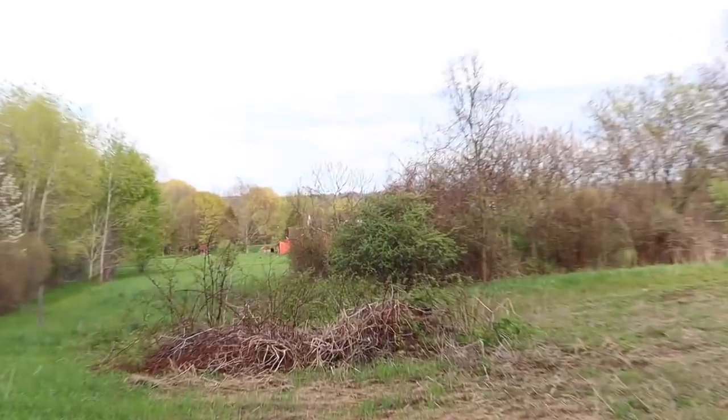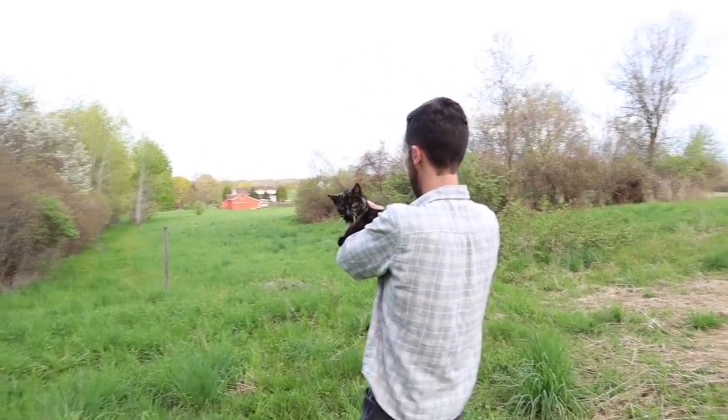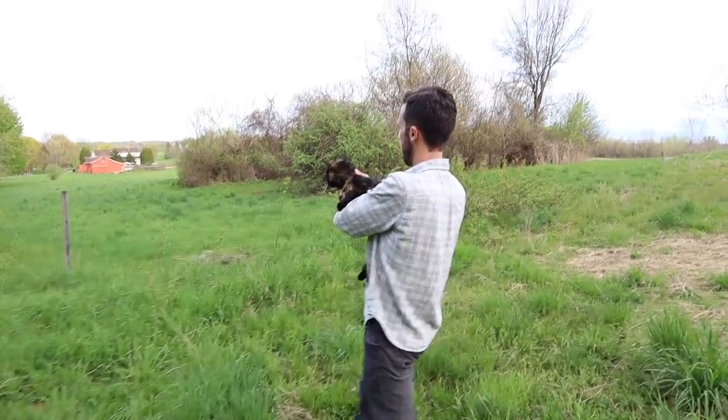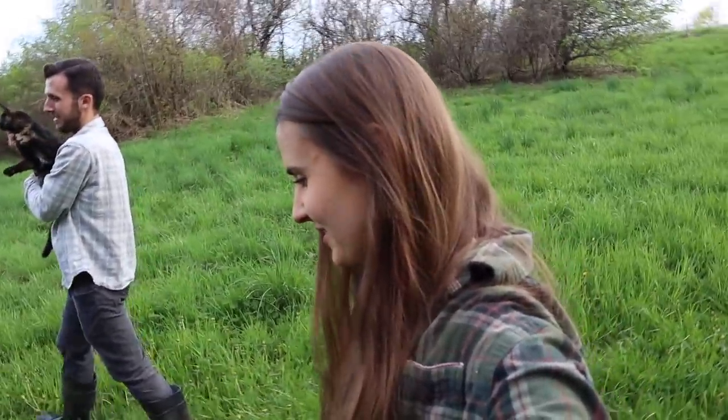It's our little red barn. This cat is so cute — very atypical. She's just hanging out in his arms as we walk down the hill.